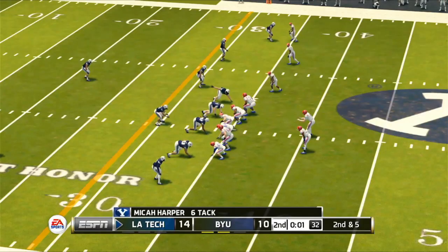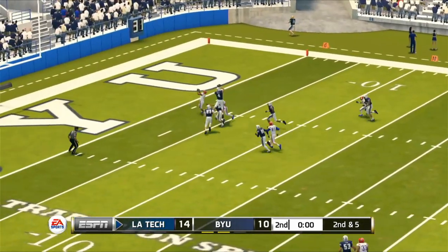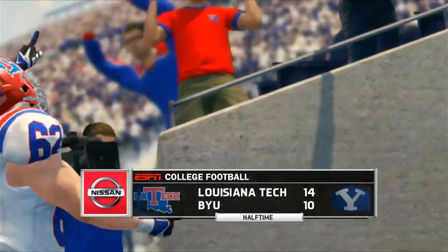Rather than attempt a 52-yard field goal in the final second, Anthony decides to throw up a 50-50 ball that doesn't go their way, and the Bulldogs go into the locker room with a four-point lead and get the ball to start the second half.